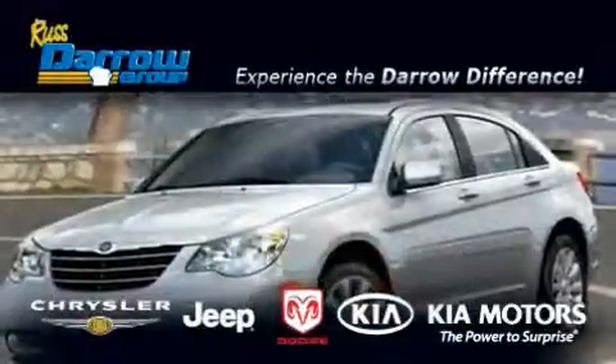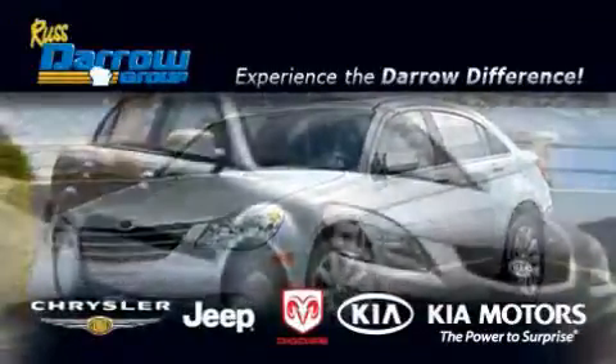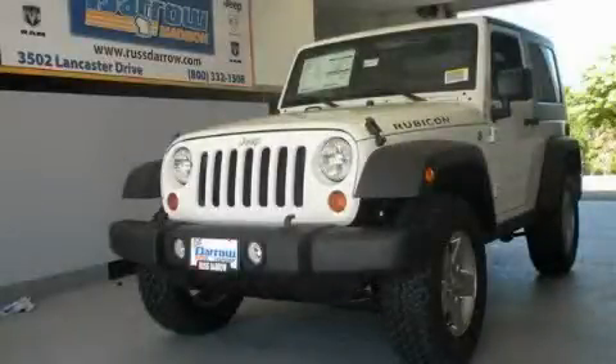Another fine vehicle offered by Rust Aero Kia Chrysler Jeep Dodge Madison. This is a brand new 2010 Jeep Wrangler built with trails in mind.